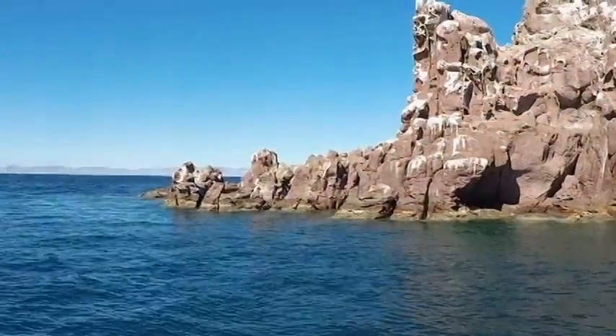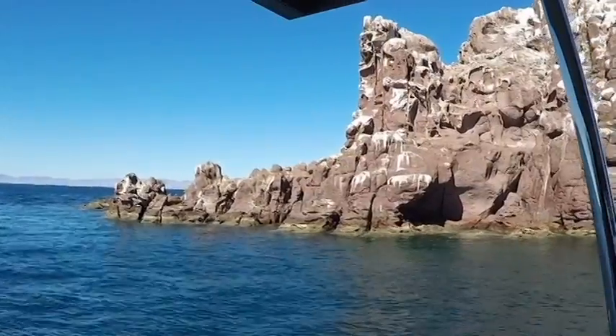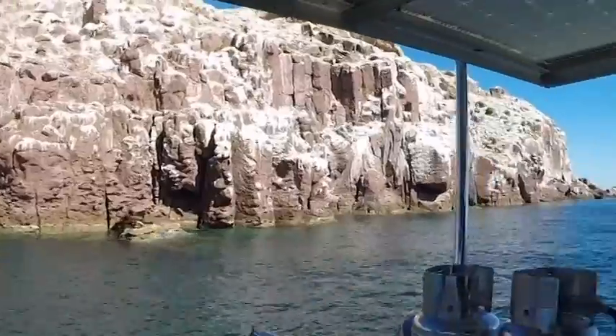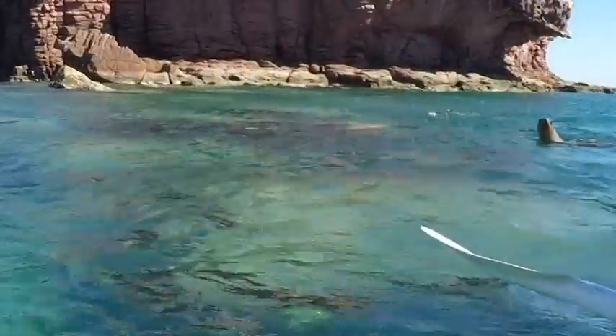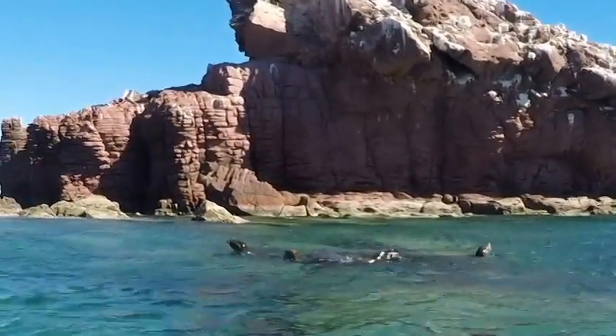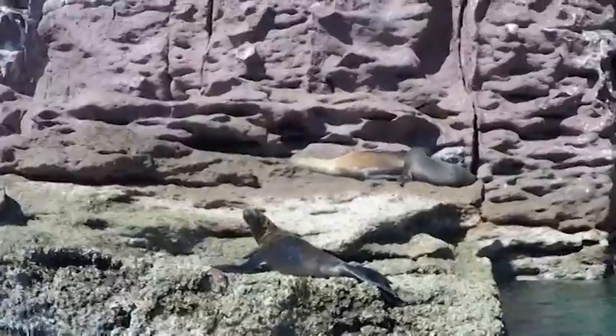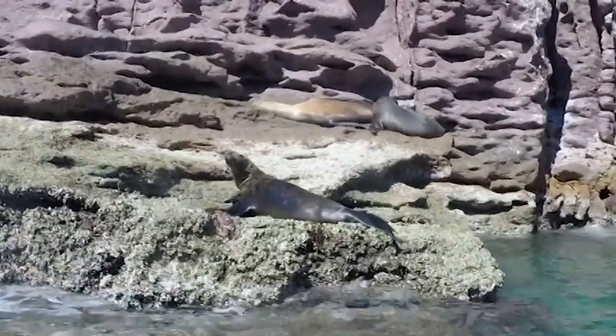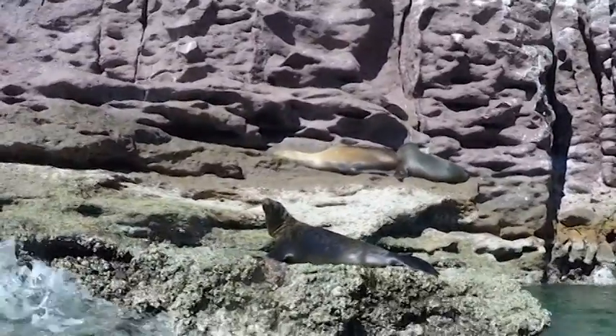Los Islotes is located just off the north tip of Isla del Espiritu Santo. It is unique because of the large sea lion colony that lives on it. Sea lion colonies are less common now in the Sea of Cortez due to overfishing, and Los Islotes is one of the few that is thriving.